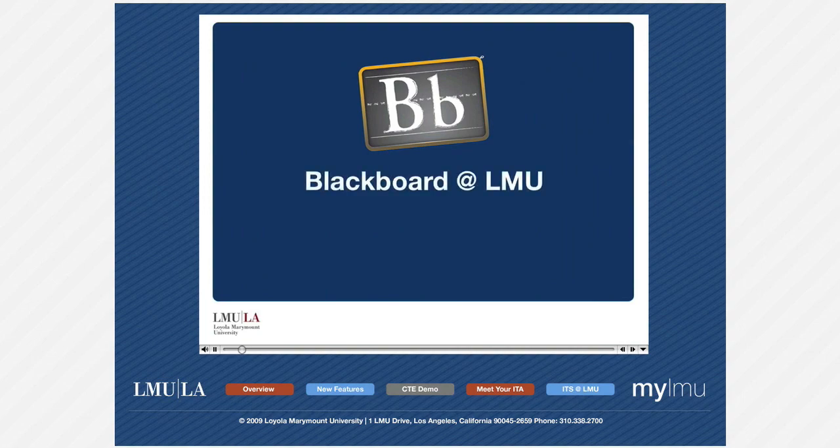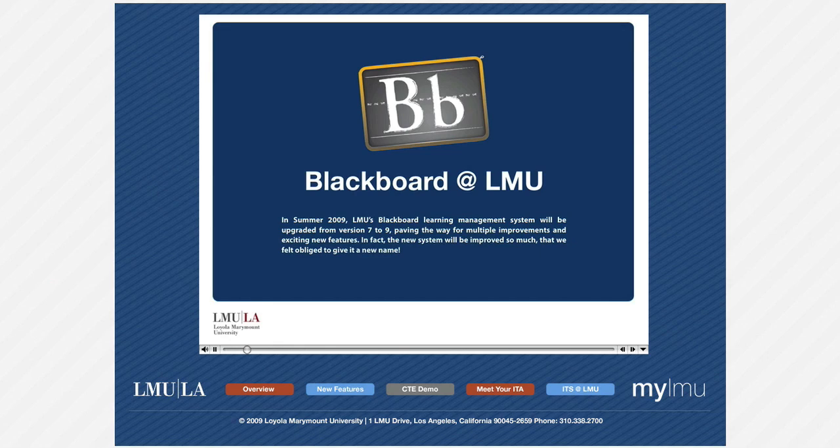Blackboard at LMU. In summer 2009, LMU's Blackboard learning management system will be upgraded from version 7 to 9, paving the way for multiple improvements and exciting new features. In fact, the new system will be improved so much that we felt obliged to give it a new name.